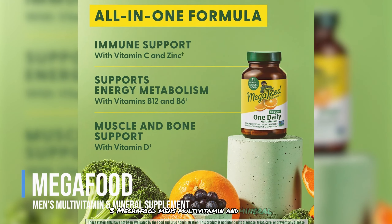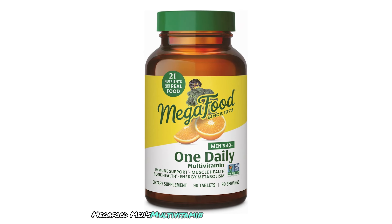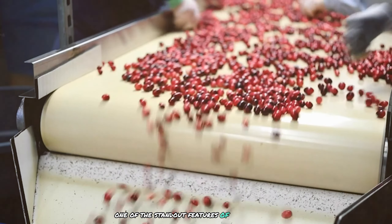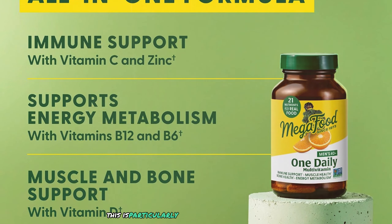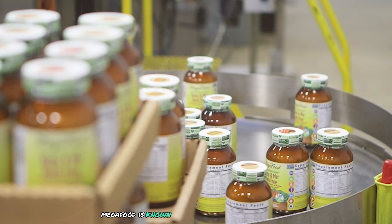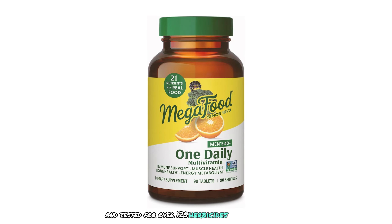MegaFood Men's Multivitamin and Mineral Supplement is a high-quality product that stands out for its commitment to using whole food ingredients, providing essential vitamins and minerals derived from real foods. B vitamins support energy production and help combat fatigue, which is particularly important for men over 40. Vitamin D supports bone health, while zinc and selenium promote prostate health. MegaFood's products are non-GMO, gluten-free, and tested for over 125 herbicides and pesticides.